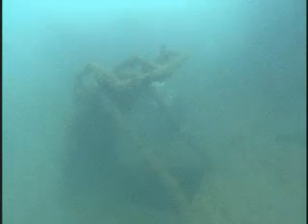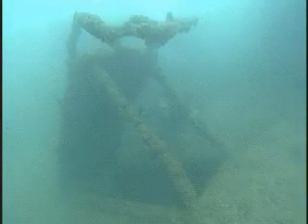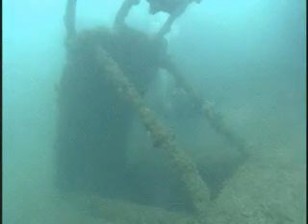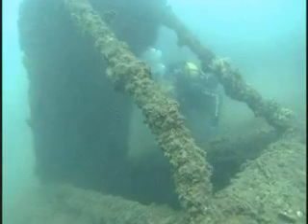Here we are on the port side, on a hatch that's on the weather deck of the Arizona. This is where sailors would be walking around, exposed to the weather, with an awning protecting them from the sun.